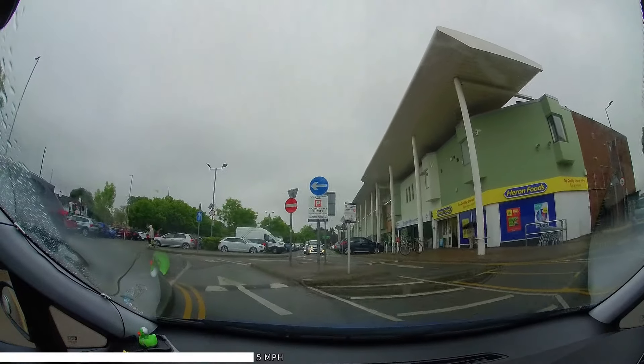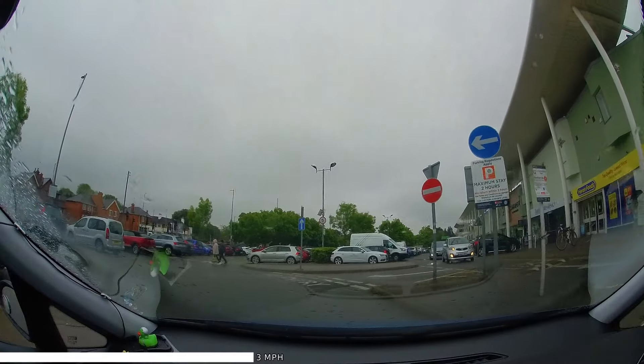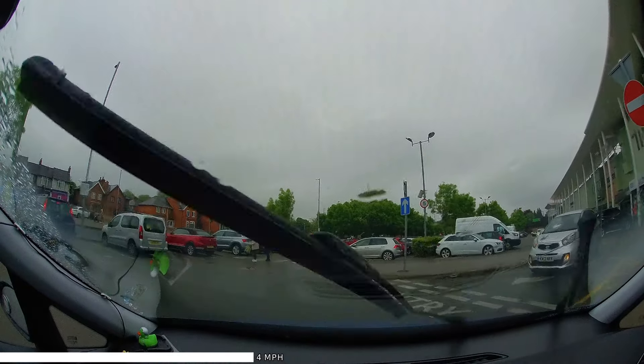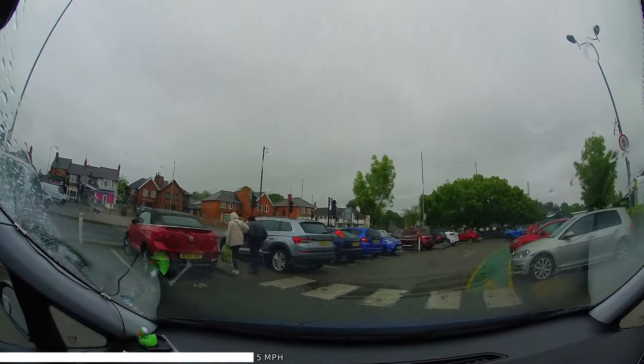Further round, there's a one-way sign and a no-entry sign. Take care over the speed bumps. Vehicles coming round like this one should give way to us, since they have the give way lines. Another zebra crossing, but those pedestrians have cleared the crossing now.